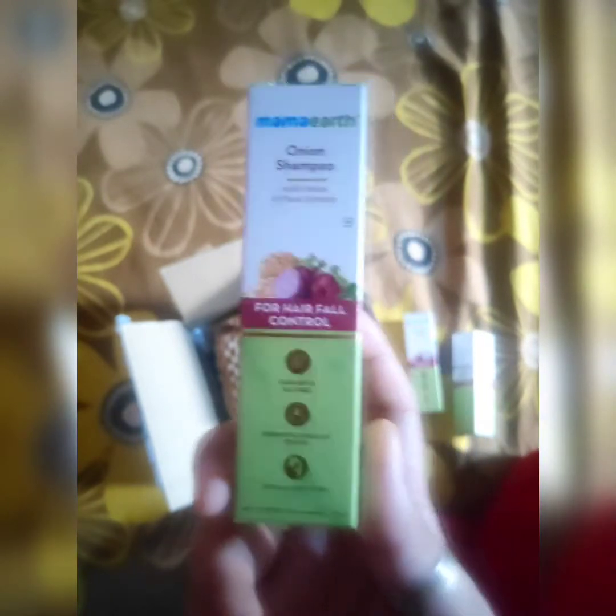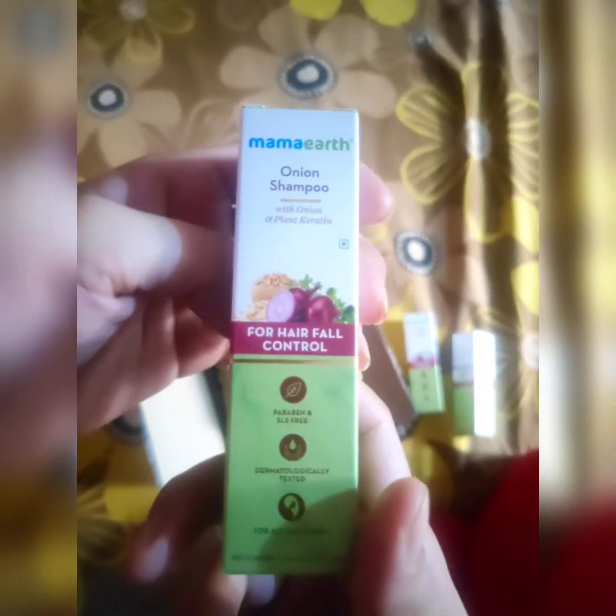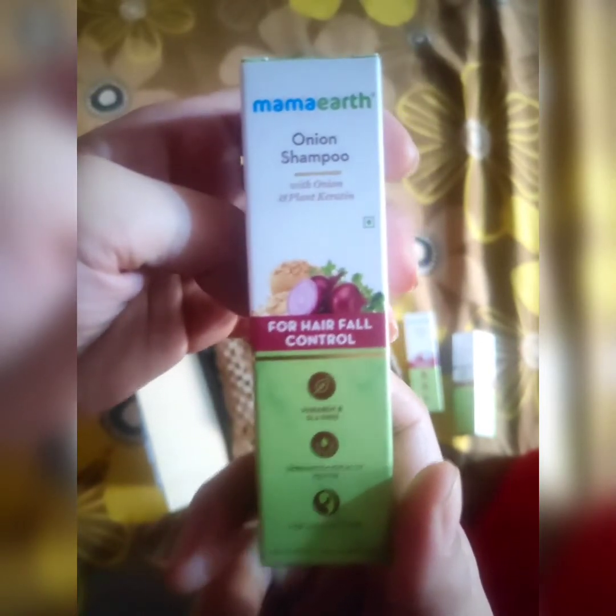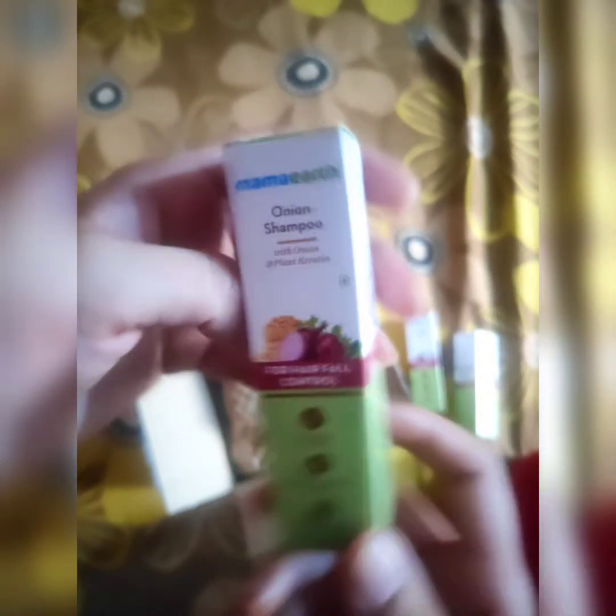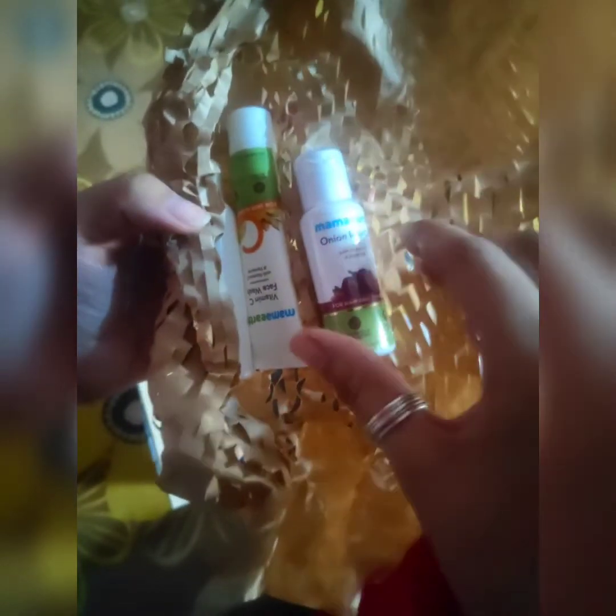The next product is also from Mama Earth — this is onion shampoo. I wanted all these products to review. As you know, I keep making review videos on different products. So this is Mama Earth onion shampoo. And next, also from Mama Earth, this is a hair oil — also a sample product.